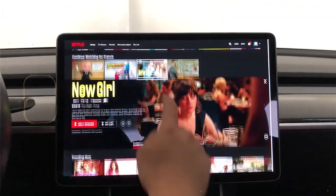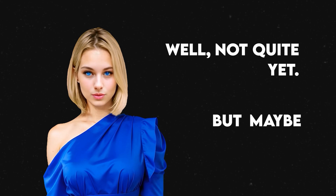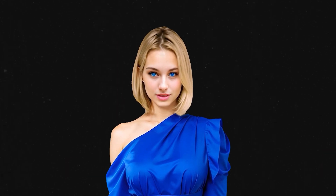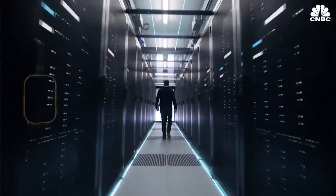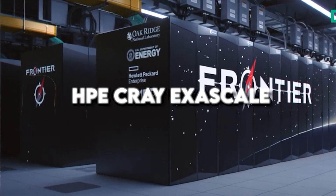The one that lets you take your hands off the wheel and watch Netflix while your car drives itself — well, not quite yet, but maybe someday. Dojo is not like conventional supercomputers that you might have heard of, like NVIDIA's A100 GPUs, IBM's Summit, or HPE's Cray Exascale.